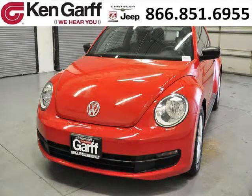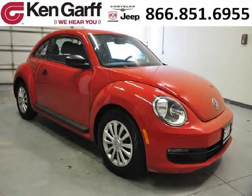Do you want to stretch your purchasing power? Well, take a look at this outstanding 2012 Volkswagen Beetle. This Beetle would look so much better with you behind the wheel instead of sitting on our lot.